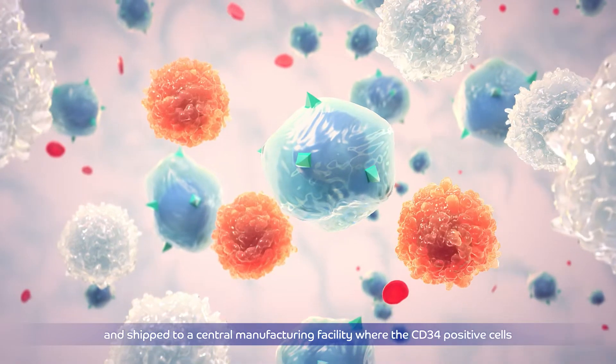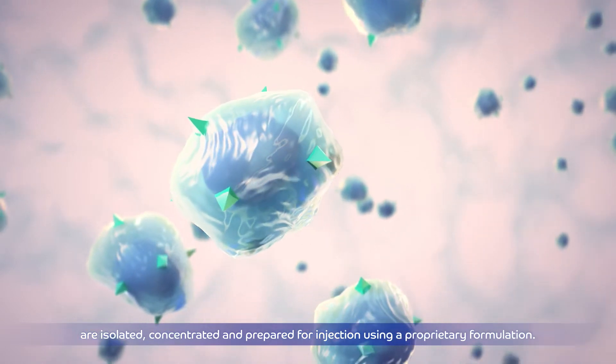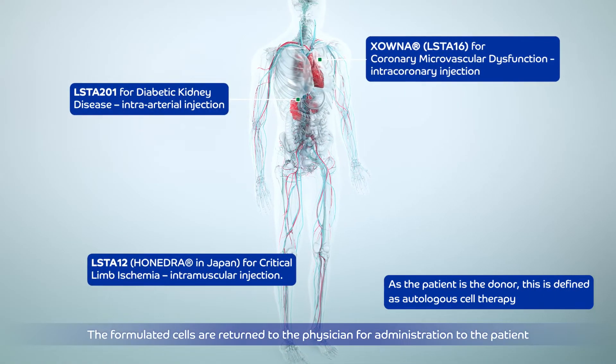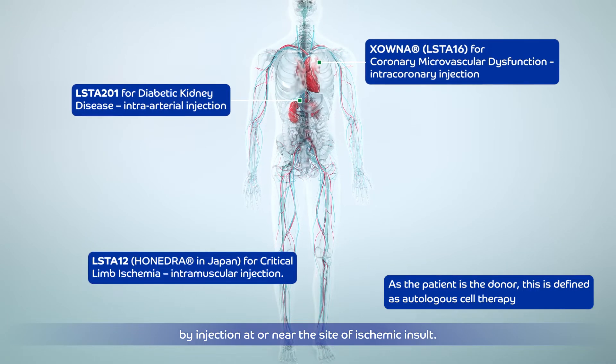At the manufacturing facility, the CD34-positive cells are isolated, concentrated, and prepared for injection using a proprietary formulation. The formulated cells are returned to the physician for administration to the patient by injection at or near the site of ischemic insult.